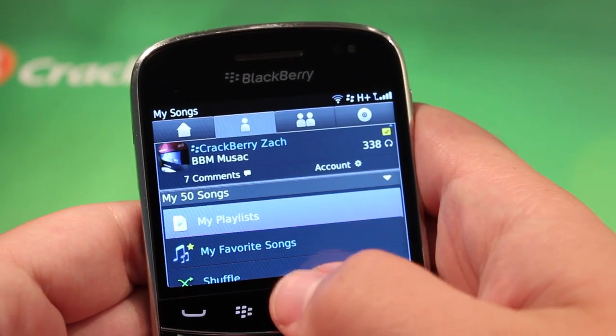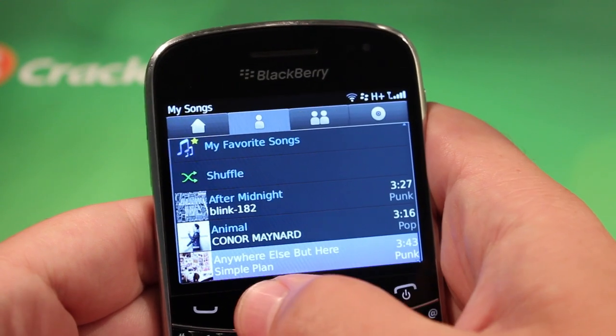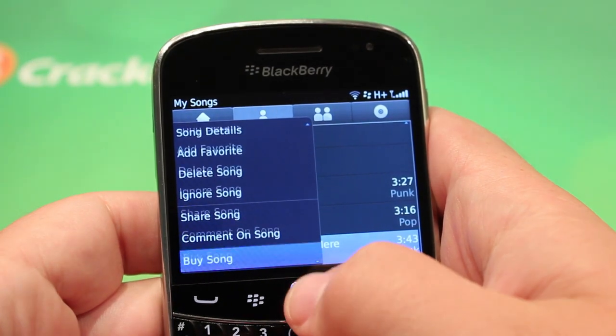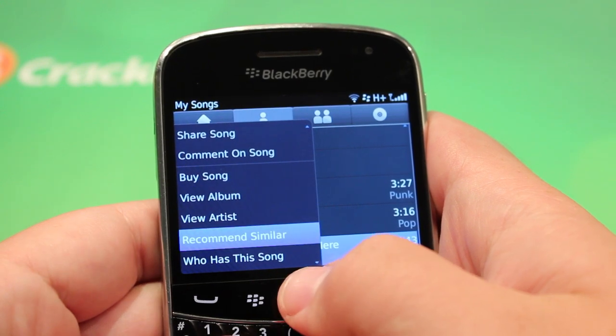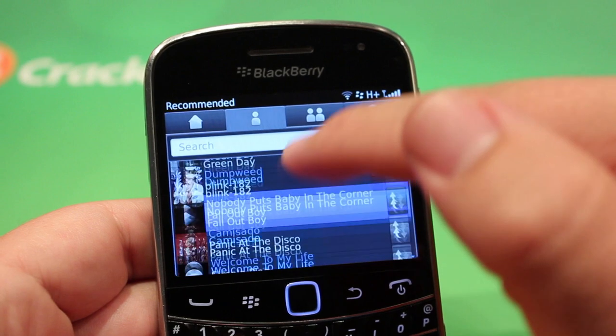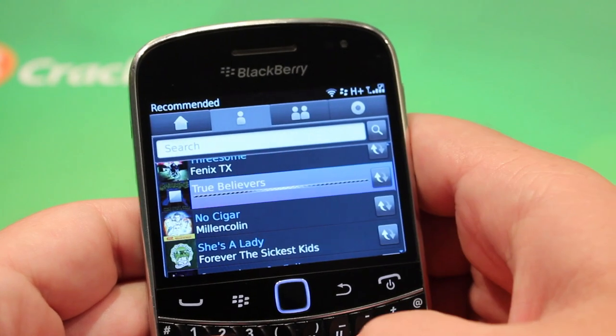You can take a look at your contacts and stuff like that. You can favorite songs, and if you like a song, you can buy it directly, view the album, view the artist, and recommend similar. It's going to take a look at that type of song and suggest music you may like. And once again, you can listen to it and hear if you're going to like it.